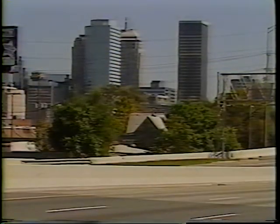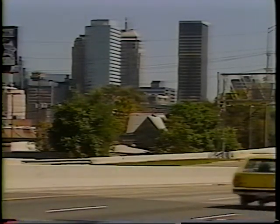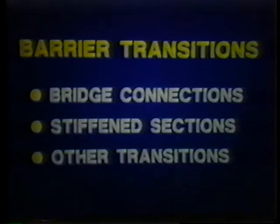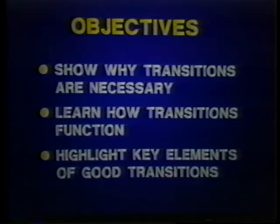Traffic barrier safety systems — whether they be roadside barriers, median barriers, or bridge rails — all need an end treatment. As you've seen, the proper functioning of end treatments contributes to the functioning of the entire barrier system. Another component of the barrier system that we haven't covered yet is the transition of roadside and median barriers to a bridge rail. So we'll understand the role of transitions by looking closely at connections with bridge rails, stiffened transition sections, and other transitions. Our exploration of transitions will help you know why transitions are necessary, learn how transitions function, and point out the key elements of good transitions.